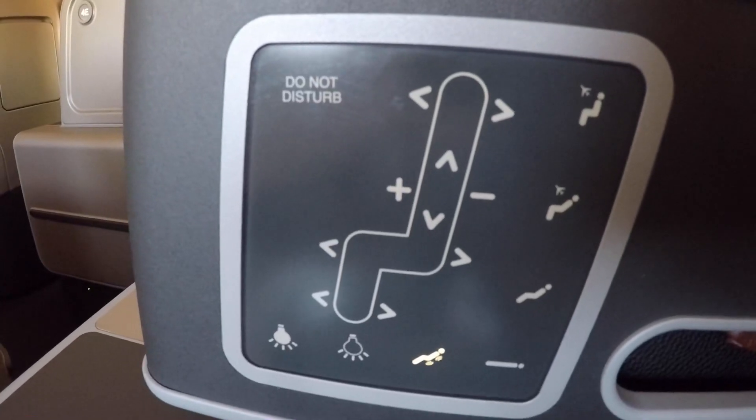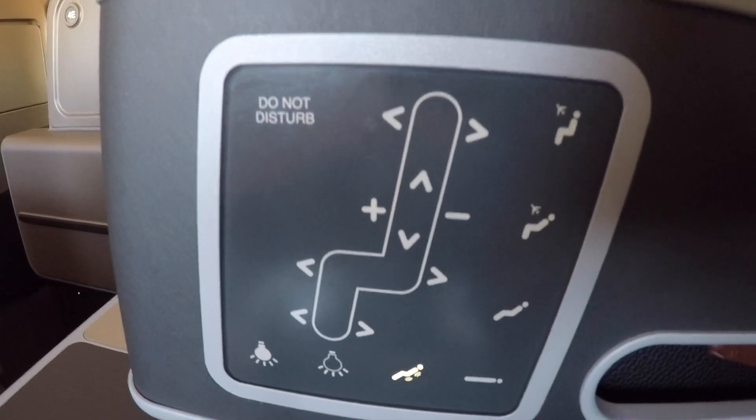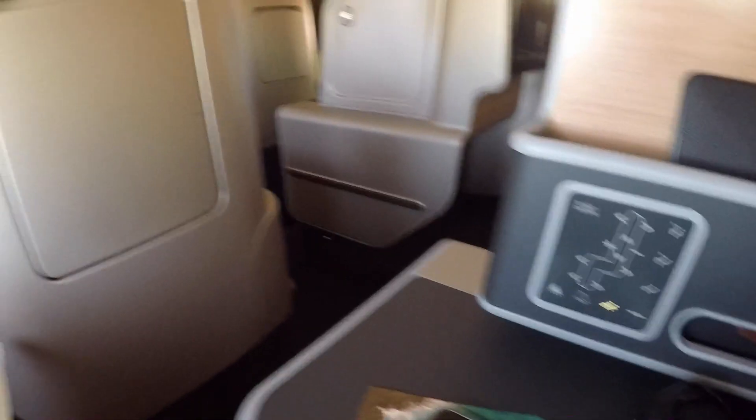Diving into the seat functions, I became pampered with the massage ability and really enjoyed it. The view throughout the flight was amazing with the sunset — you'll see it coming up a little bit later.